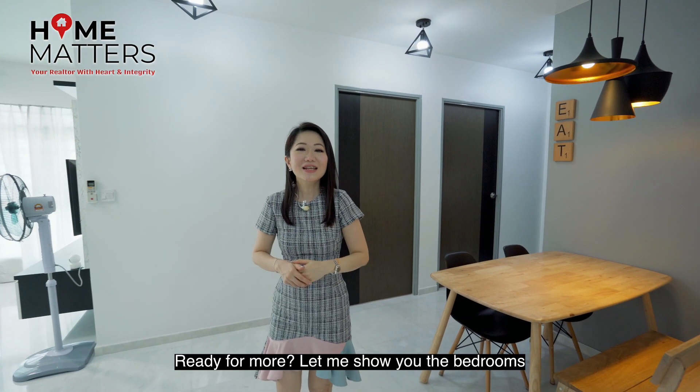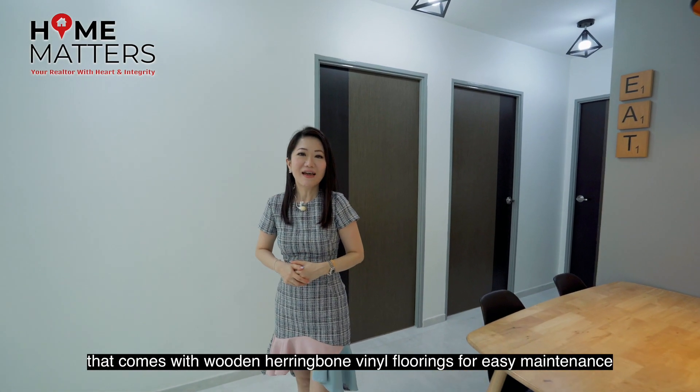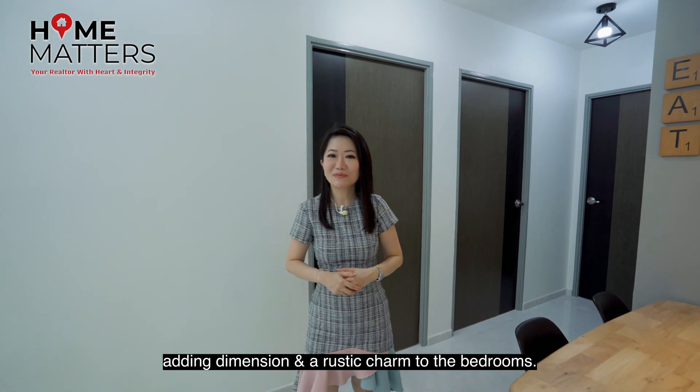Ready for more? Let me show you the bedrooms that come with wooden herringbone vinyl flooring for easy maintenance, adding dimension and a rustic charm to the bedrooms.